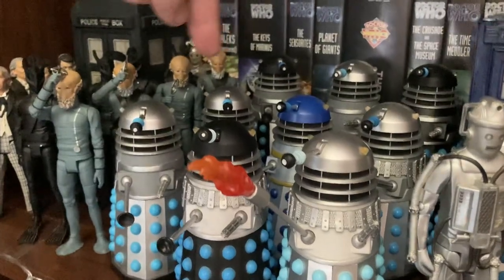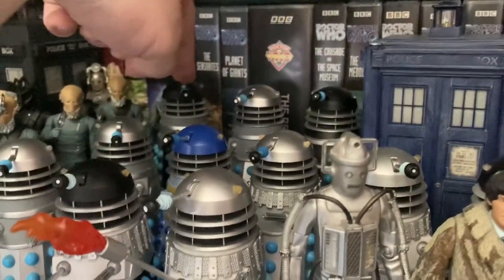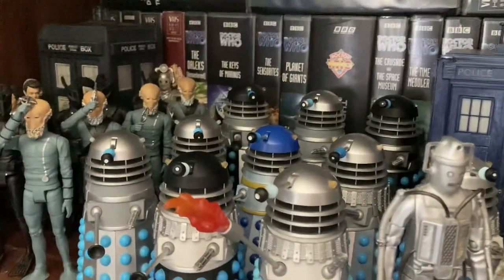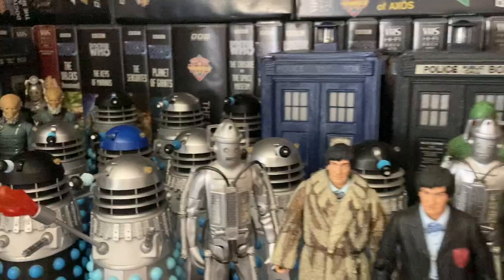Then of course we have my Hartnell Daleks - these are from the Dalek set. History Dalek set one here, which is the Daleks. This is from set two - this one I got from a charity shop for 50p a couple of weeks ago. Then of course I have the Chase and the Daleks' Master Plan, and that is it for William Hartnell.